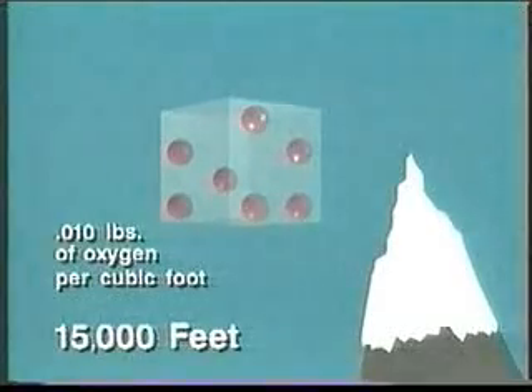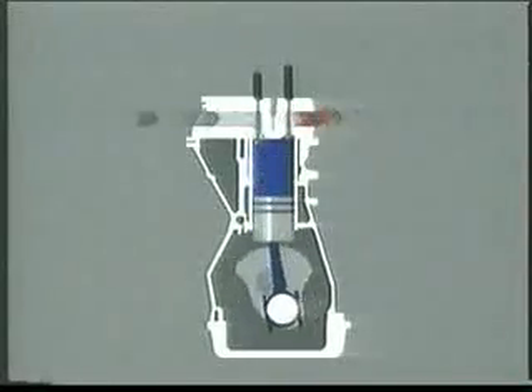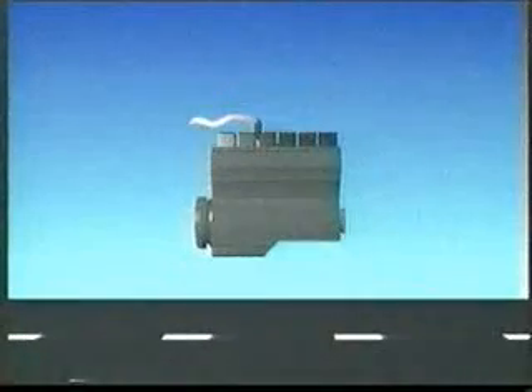At 15,000 feet there are only 0.01 pounds of oxygen per cubic foot. So as altitude increases it becomes more difficult for an engine to obtain the mass of oxygen it needs to generate its required power.